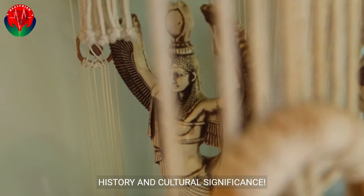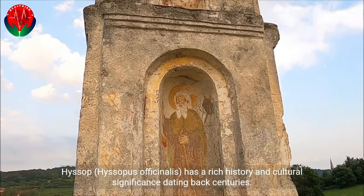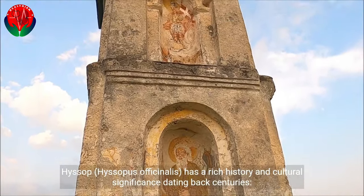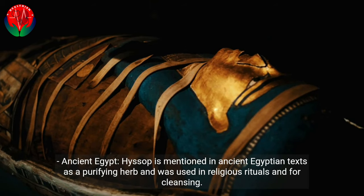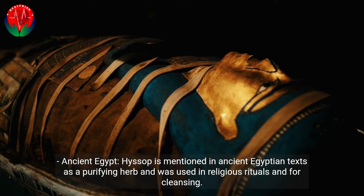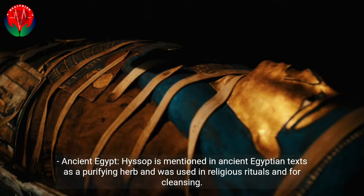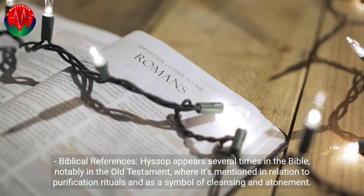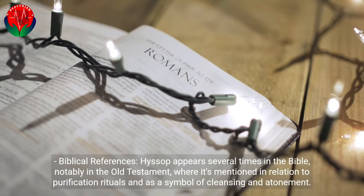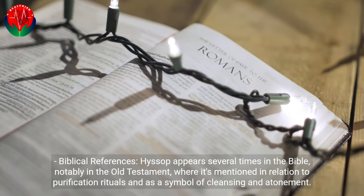History and Cultural Significance. Hyssop, Hyssopus officinalis, has a rich history and cultural significance dating back centuries. In Ancient Egypt, Hyssop is mentioned in ancient Egyptian texts as a purifying herb and was used in religious rituals and for cleansing. Hyssop appears several times in the Bible, notably in the Old Testament, where it's mentioned in relation to purification rituals and as a symbol of cleansing and atonement.